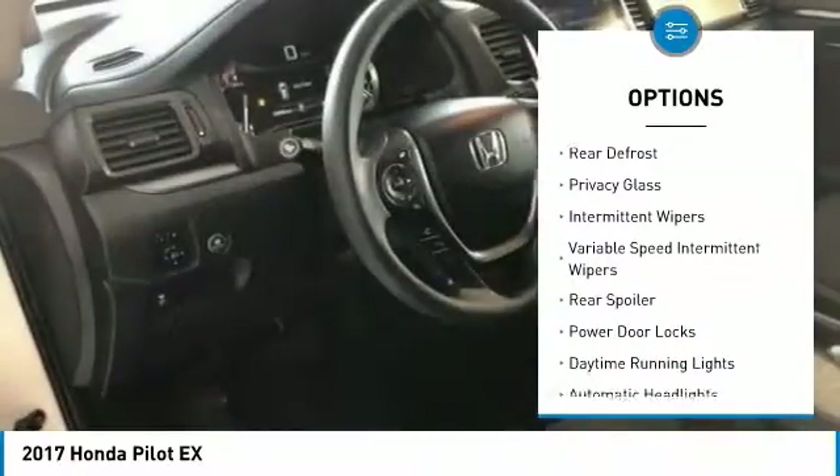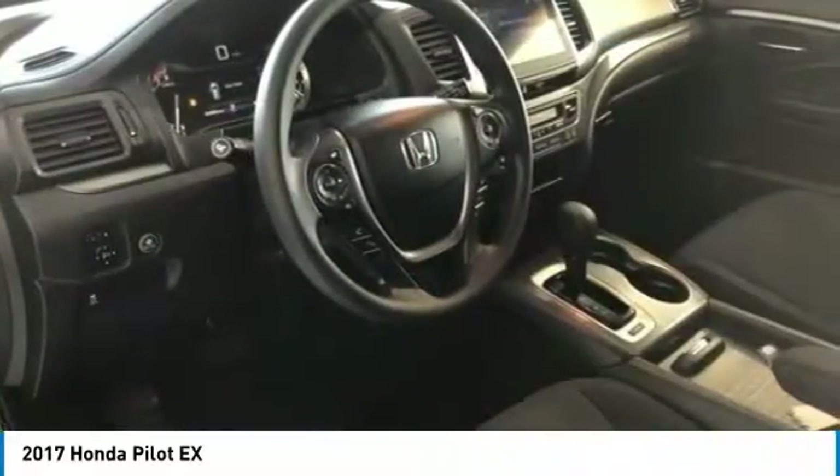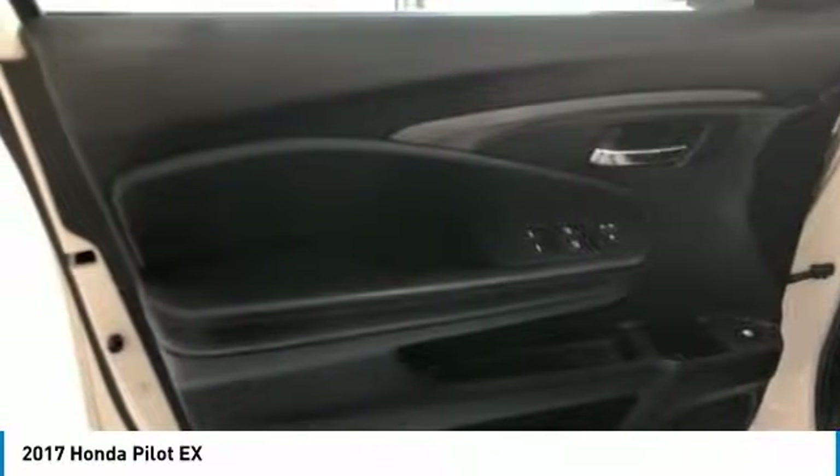Power steering. Adjustable steering wheel. Keyless start. Four-wheel disc brakes. Cruise control.